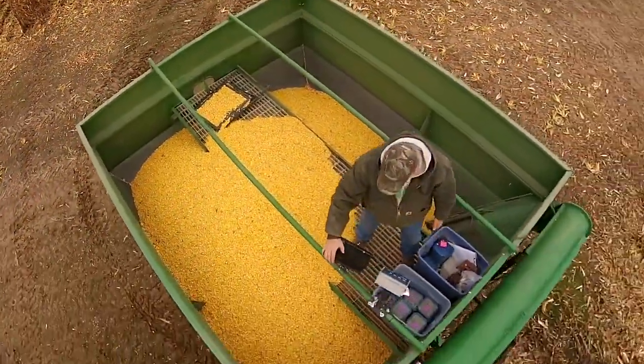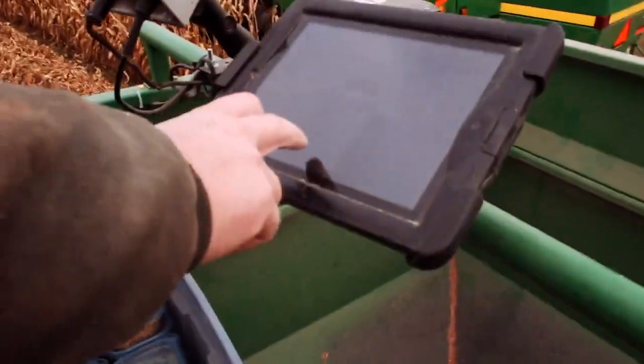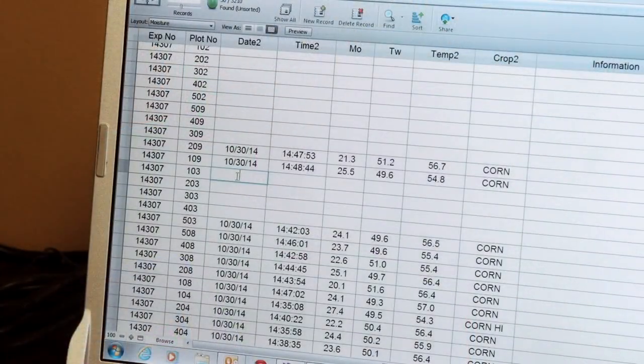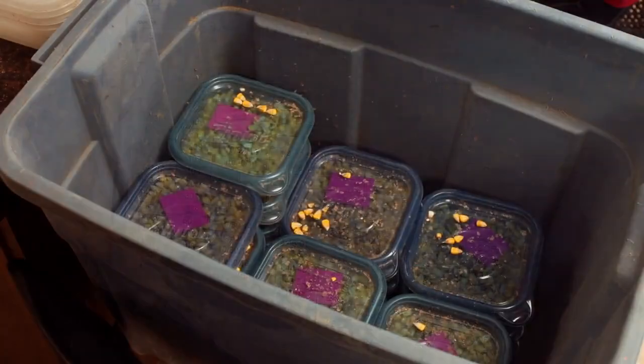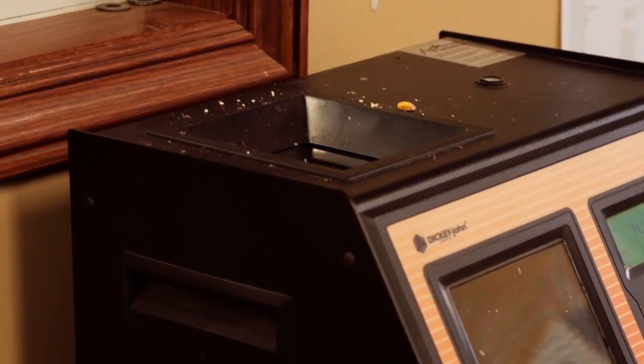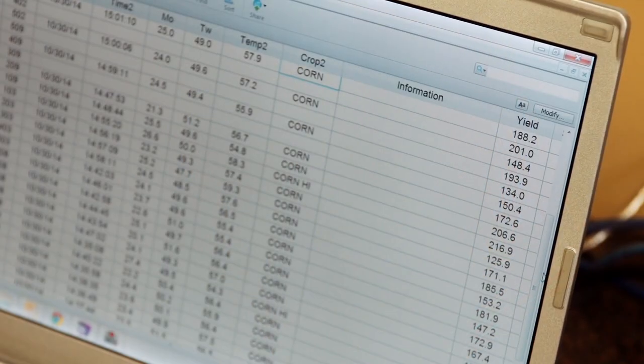After the corn is unloaded, the plot weights are entered on the iPad, which is wirelessly linked to the computer back in the office. The results are instantly summarized, which saves much time later. The collected samples undergo quality tests for grain moisture and test weight, and these numbers are also automatically entered into the computer program for that experiment to adjust the final yields.